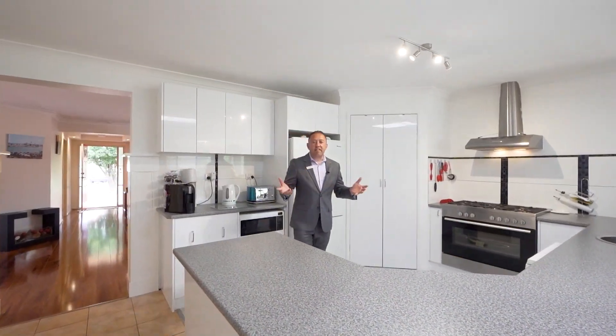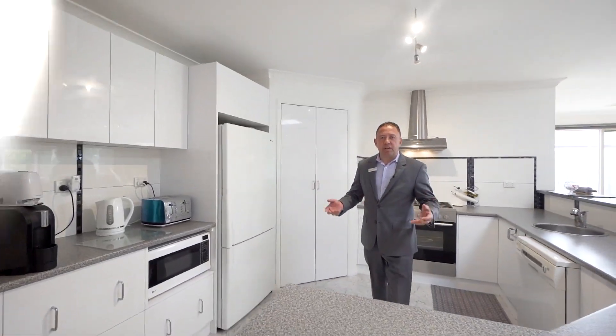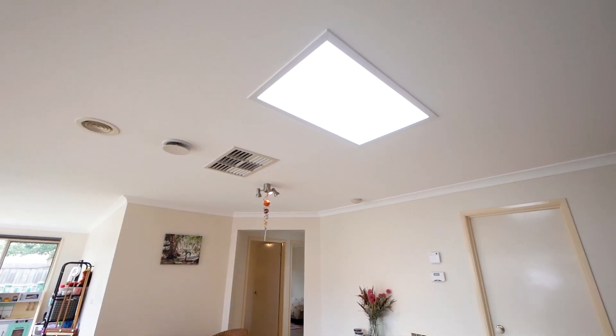The renovated kitchen in this home really is light-filled. Neutral high gloss white cabinetry — just marvellous — and a large skylight.